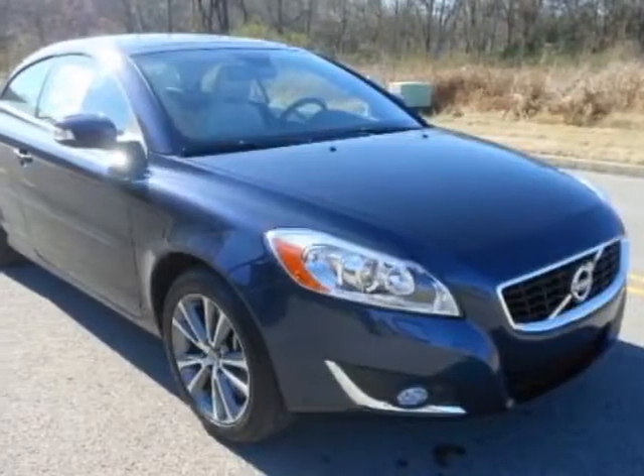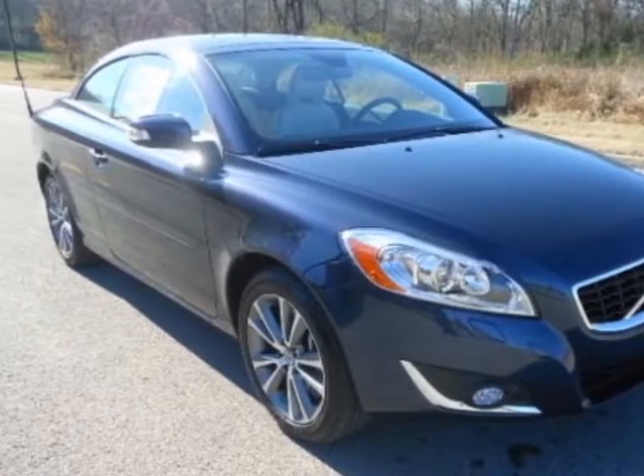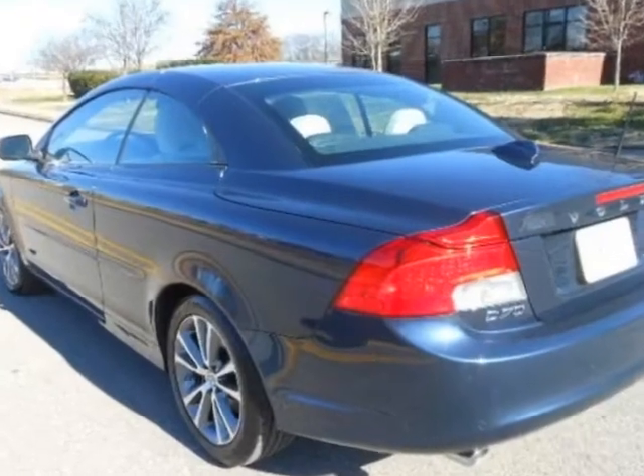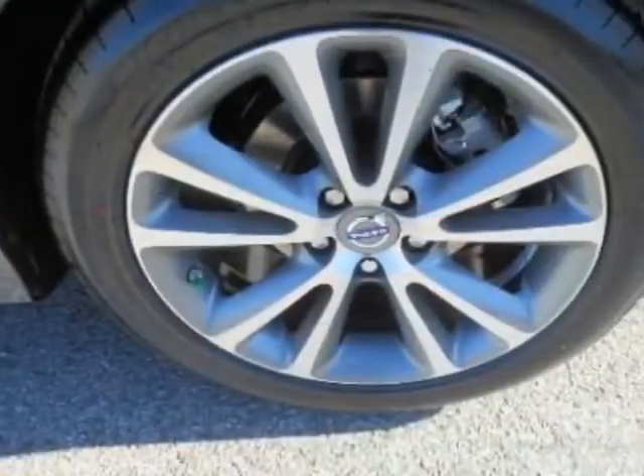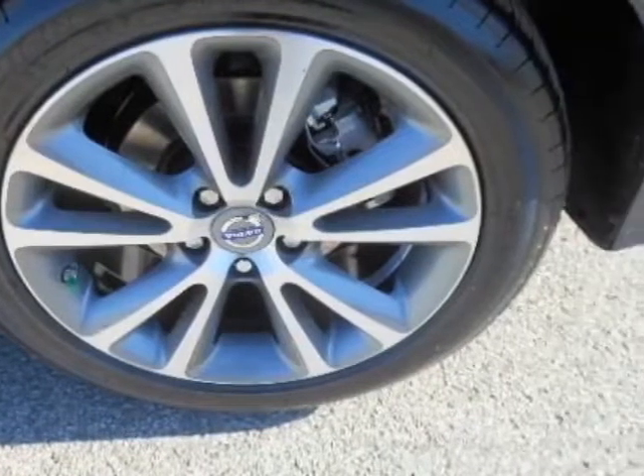Take a look at this new 2013 Volvo C70. For your protection, this vehicle has a full factory warranty. This vehicle gets an estimated 18 miles per gallon in the city, and an estimated 28 on the highway.